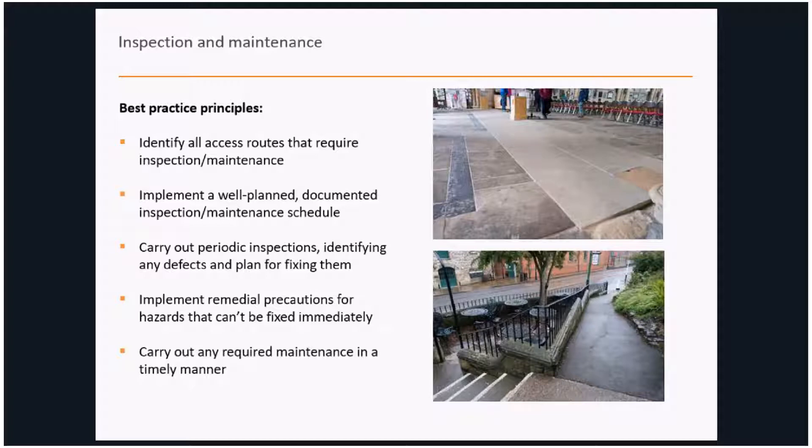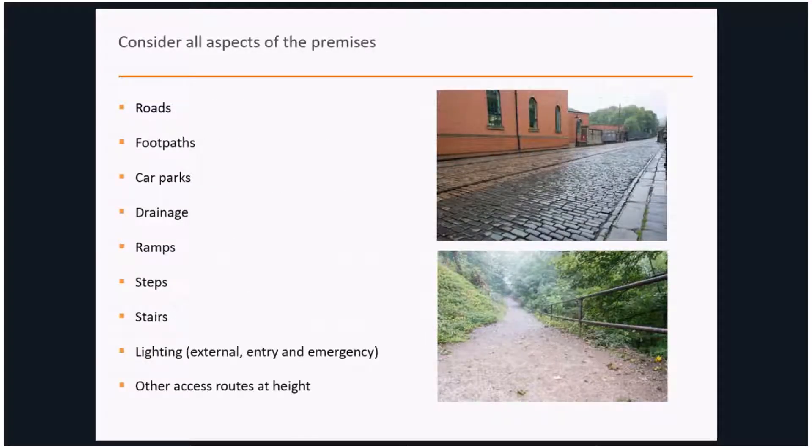Many heritage properties will need to obtain consent or navigate planning considerations before making alterations, which can take time. This makes the importance of taking remedial action more significant. Identifying all access routes — not just inside the premises but also outside locations where there's responsibility — is important. Responsibilities can be diverse: roads, footpaths, car parks, drainage that may impact slips, ramps, steps and stairs. We've seen combinations including cobbled streets and areas in wildlife preserves where the public have access.